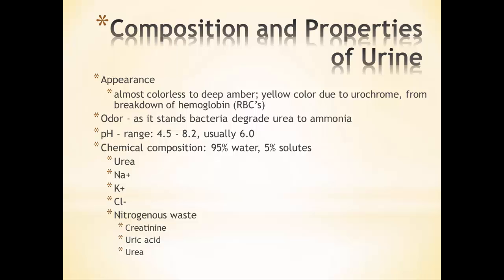So first, what does urine look like? Well, its appearance ranges from almost colorless to a deep amber, depending on how much water is in it. The yellow color is due to urochrome, and that's from the breakdown of hemoglobin and the bilirubin that forms, which is then converted into urochrome, causing that yellowish color.